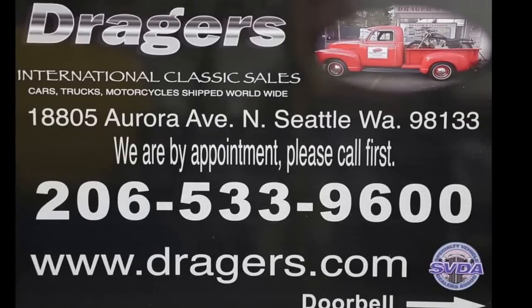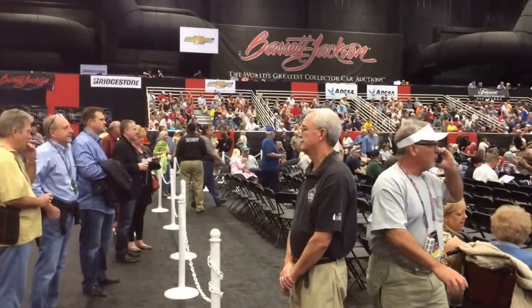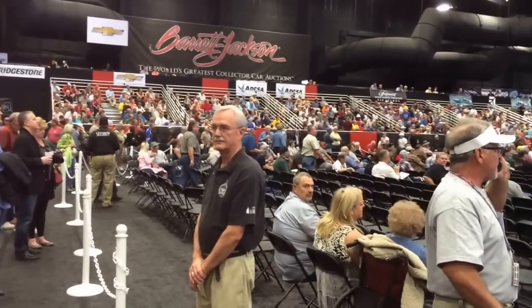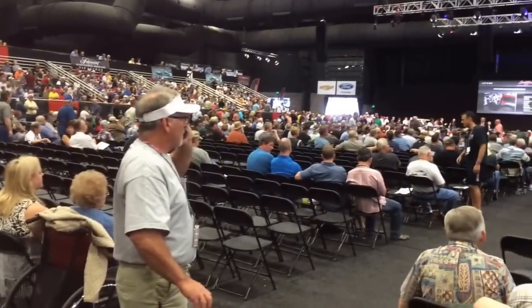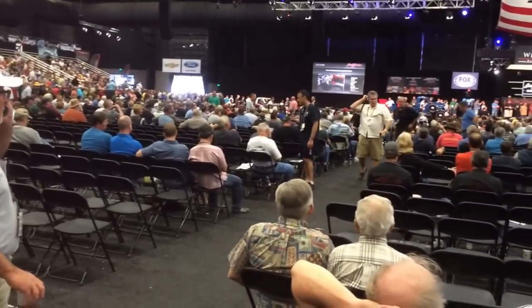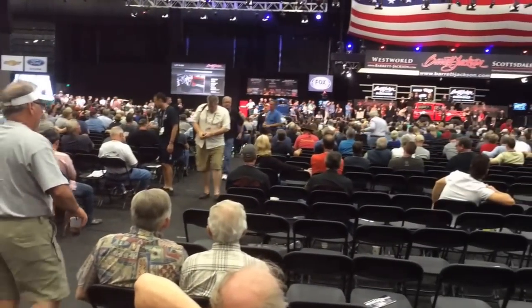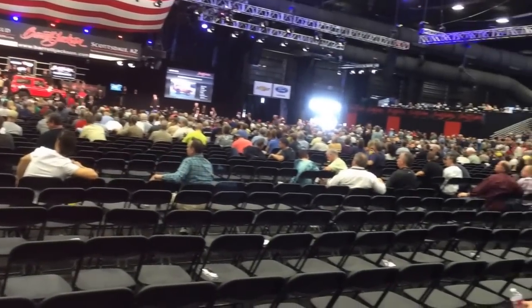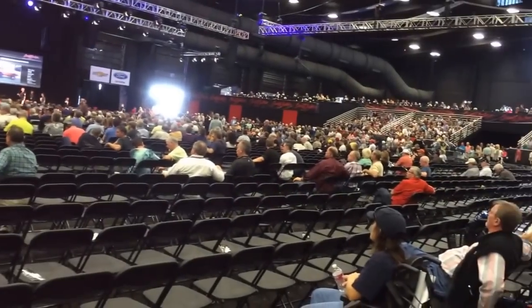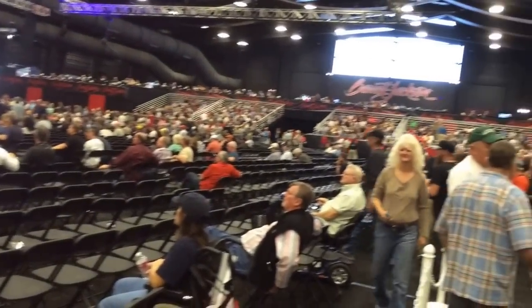This video is brought to you by Draeger's Classics. This is the main auction hall at Barrett-Jackson. This is a brand new building, the first time it's been used.